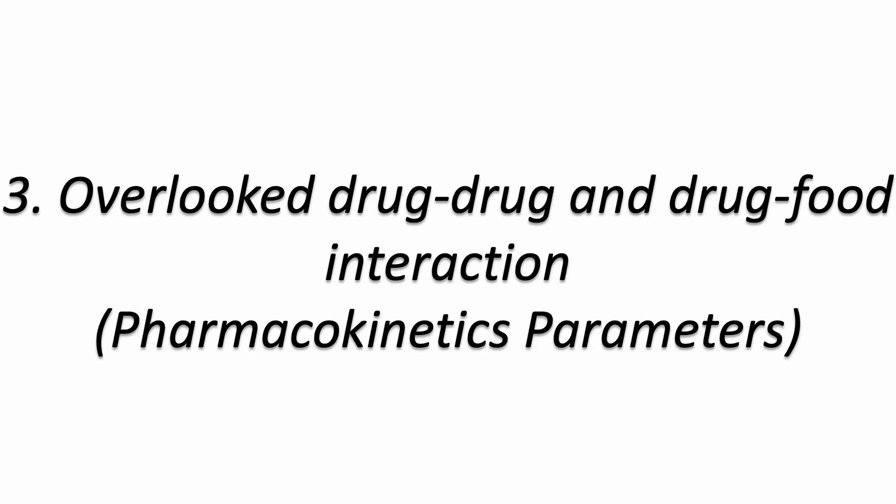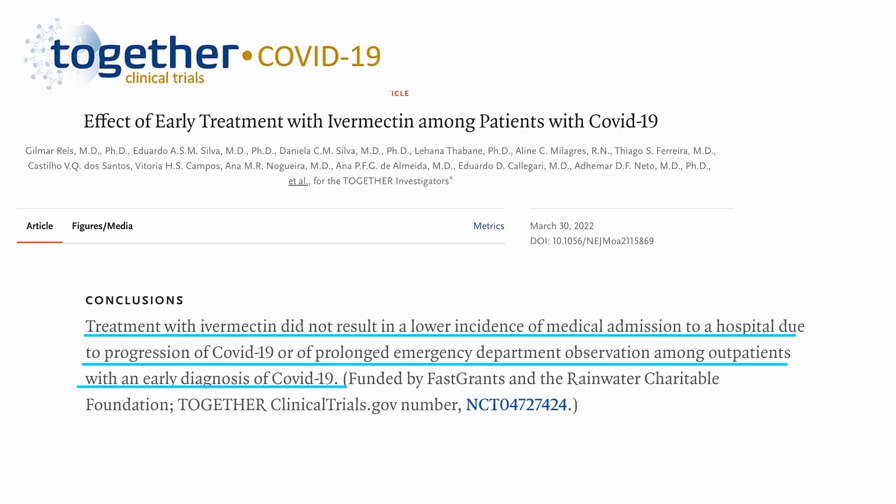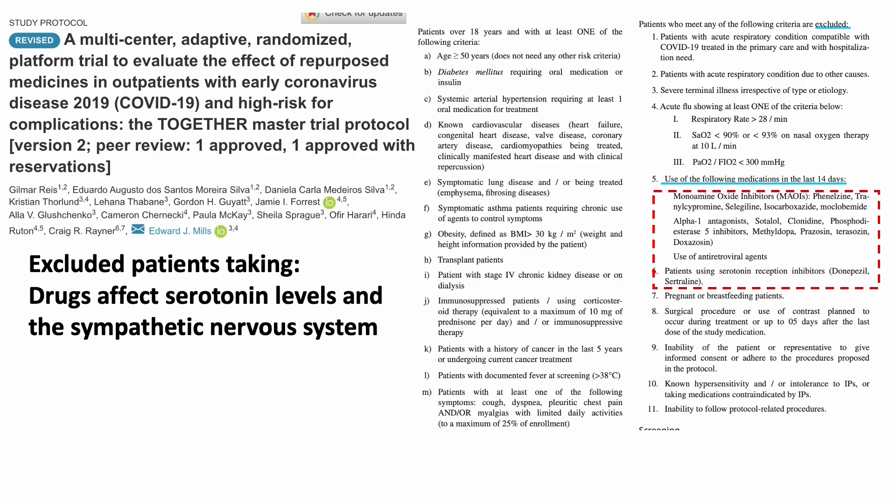So could there be overlooked drug-drug and drug-food interactions, or pharmacokinetic parameters, when studying these repurposed drugs? One of the most well-organized clinical trials investigating repurposing treatments for COVID-19, the Together COVID-19 Trial, recently published findings on using ivermectin in early COVID-19 treatment. The study reported that ivermectin was not helpful in keeping patients from being admitted to hospitals. The authors also published an appendix detailing how they determined drug dose and the methods used to measure and model ivermectin plasma concentration. These methodologies are rarely seen in other ivermectin studies — but is it without limitations?